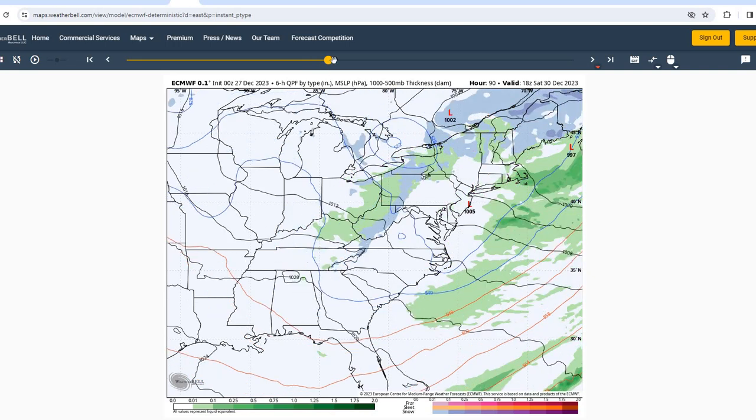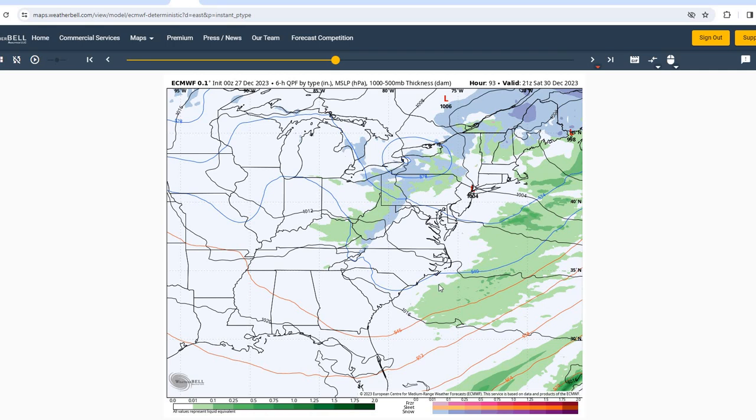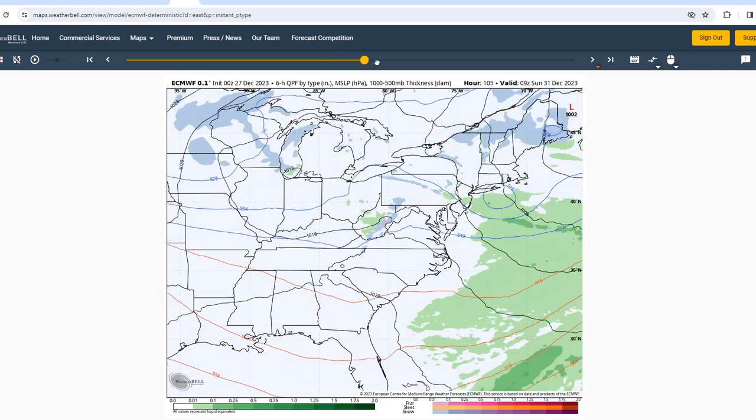Moving into Saturday and Sunday, going to continue to see this broad upper level trough over the region with a few weak disturbances moving through. Not going to see much in the way of precipitation on Saturday or Sunday, but could see a good amount of cloudiness across the region, especially during the afternoon hours with these upper level disturbances moving through.